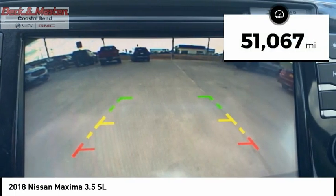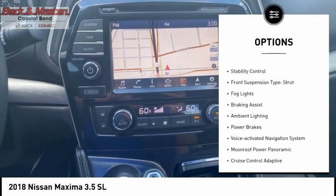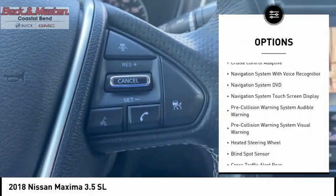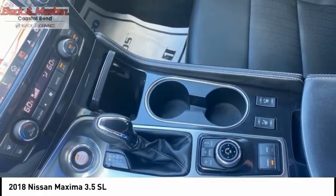This vehicle has less than 55,000 miles. Here are some of this vehicle's great options: power windows with safety reverse, remote engine start, traction control, stability control, front suspension type strut, fog lights, braking assist, ambient lighting, power brakes, and voice-activated navigation system.